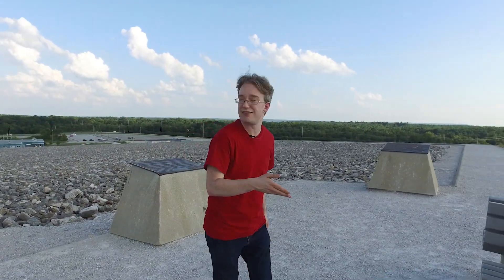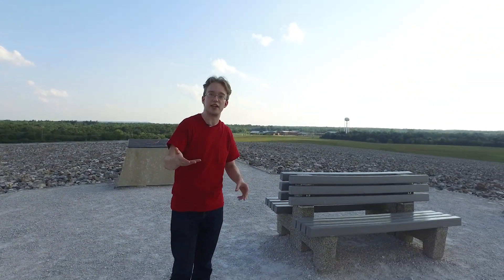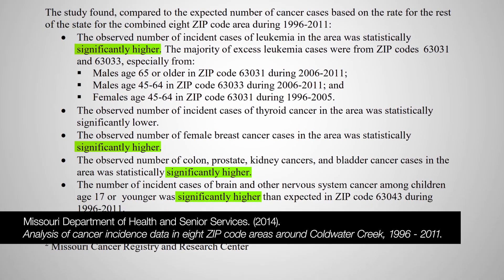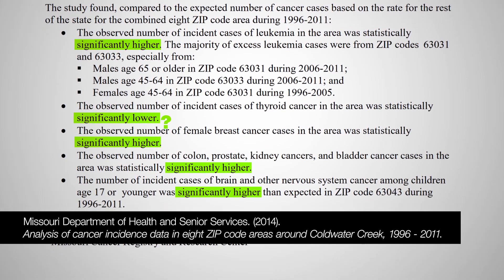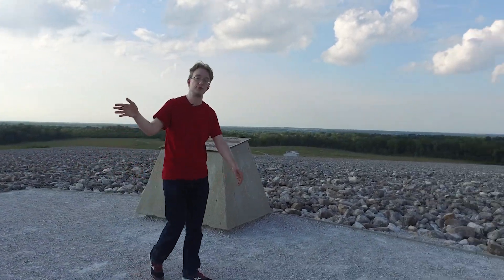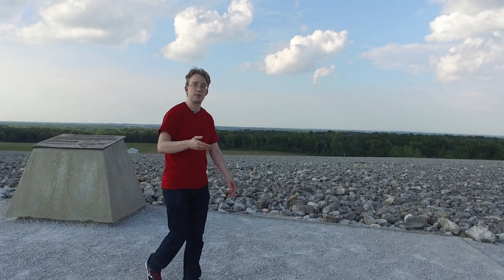Local residents are concerned about clusters of cancer diagnoses, about infant mortality caused by contaminated groundwater. There are wells for drinking water only a mile away. The State Department of Health investigated, and the results set no one's mind at ease. There are so many confounding factors that the facts are somewhere between confusing and unknown, and people are scared.